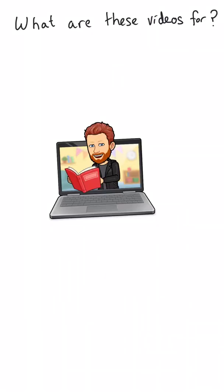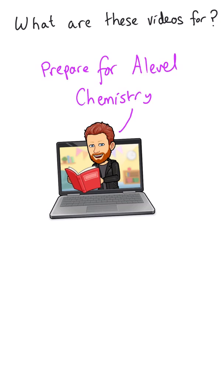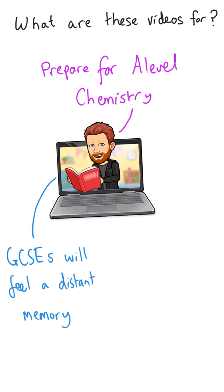My intention in making this series of videos is to help you to prepare for studying A-Level Chemistry. So why are these videos necessary? Well, I think there are two main reasons. Firstly, the chances are you've recently finished your GCSEs, you've chilled out, you've unwound, you've inevitably forgotten things, and so you will need a refresher to get yourself back up to speed.